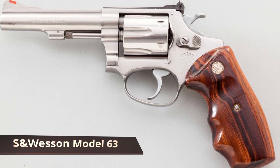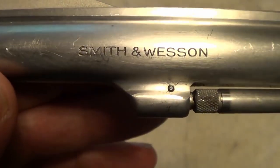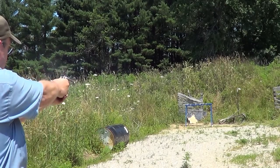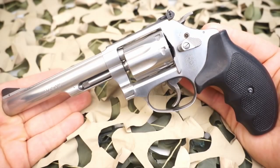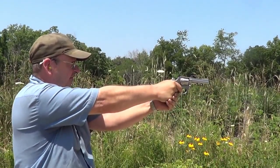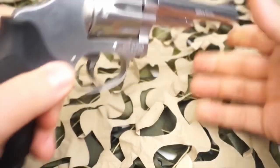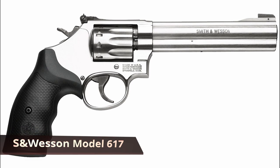Smith & Wesson Model 63 — the Model 63 is a scaled-down version of their classic J-frame revolver. The J-frame has been around for over six decades and has been extremely popular. The revolver is still relatively light, weighing in at 24.8 ounces. It has an eight-round capacity and a three-inch barrel. It can be used for concealed carry, general defense, and of course for recreational shooting.